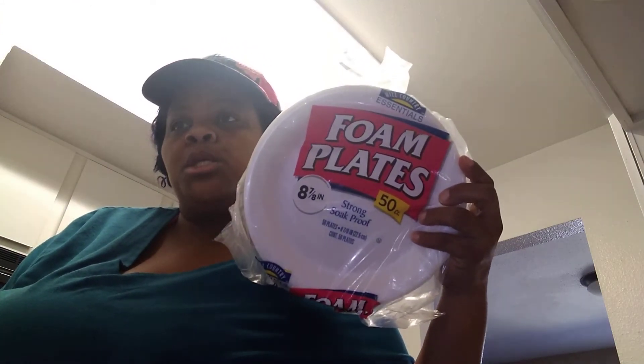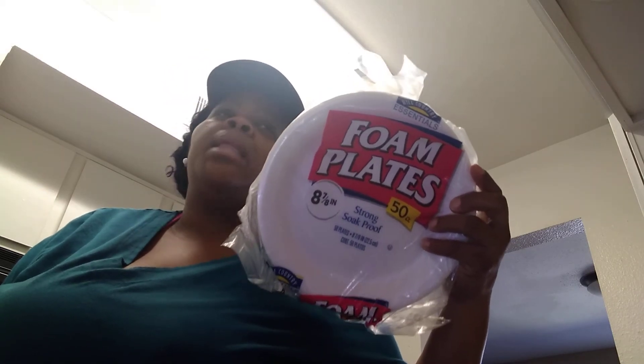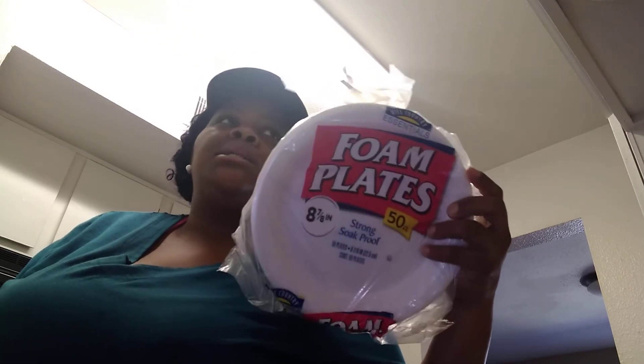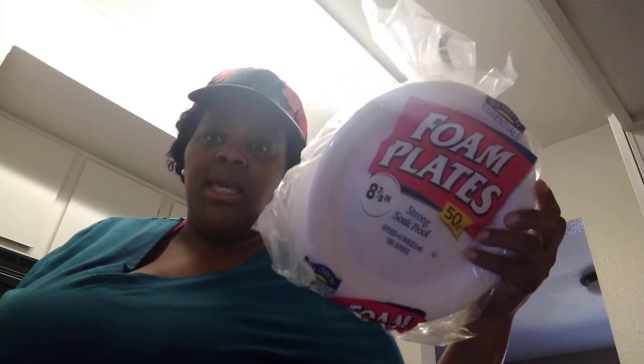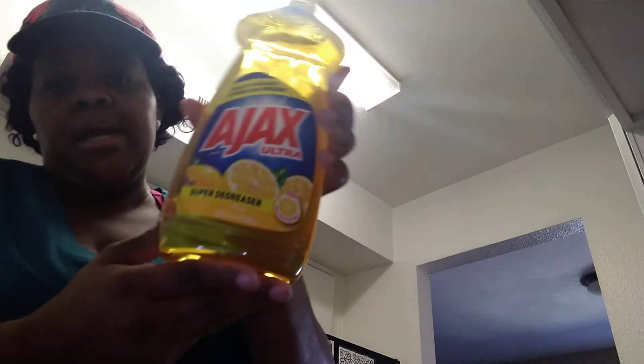I got some paper plates for days that I don't feel like washing dishes — and I always wash dishes, so I don't want anyone thinking I'm lazy — but for days that I'm just too tired. And then I had to get a big thing of dish liquid to wash dishes with — a thing of lemon Ajax liquid. I think that was all for this grocery haul.